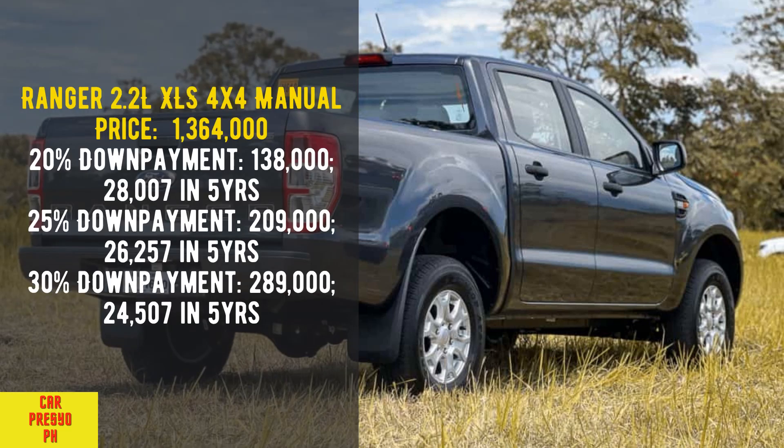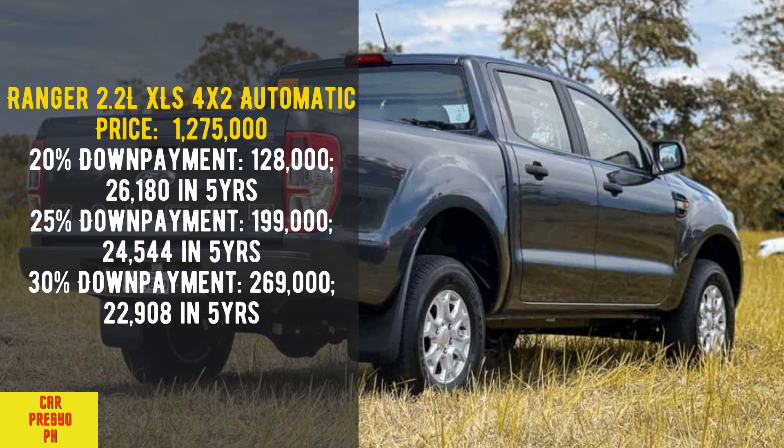Ranger 2.2 Liters XLT 4x4 Manual. Price: 1,364,000. 20% down payment: 138,000 — 28,007 per month in 5 years. 25% down payment: 209,000 — 26,257 per month in 5 years. 30% down payment: 289,000 — 24,507 per month in 5 years.